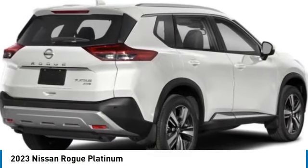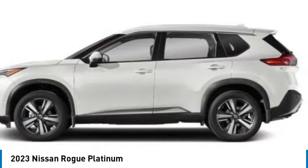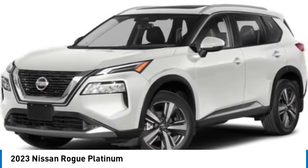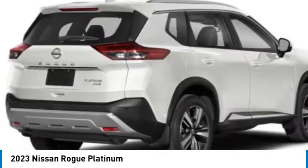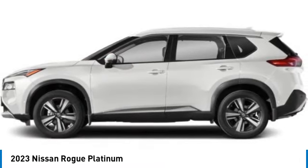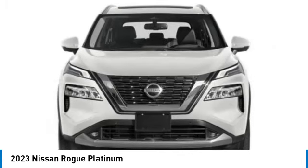Take a ride in the 2023 Rogue. The stylish Rogue gets 27 miles per gallon and still boasts nearly 58 cubic feet of cargo space. With a five-star side impact safety rating and confident handling, the Rogue is more than you expect and everything you deserve.